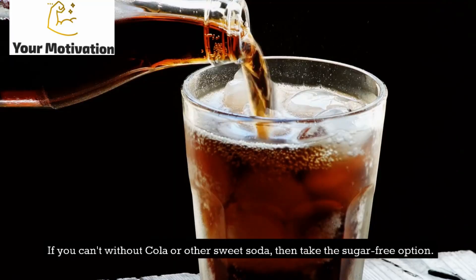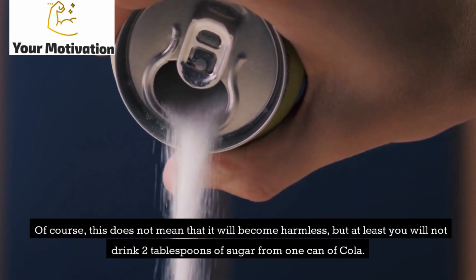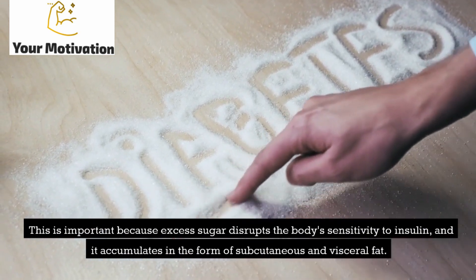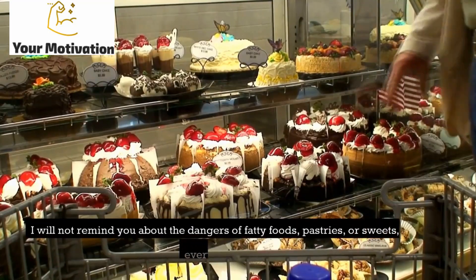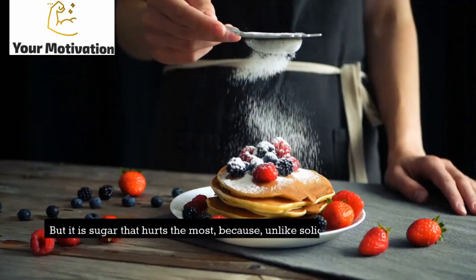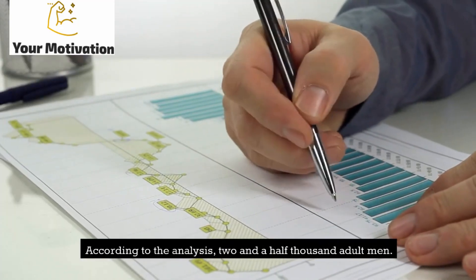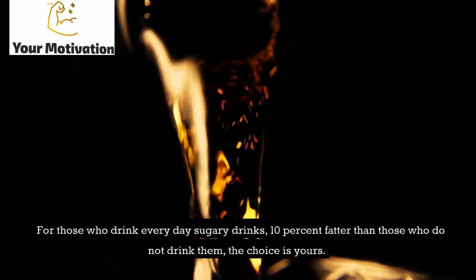If you can't live without cola or other sweet soda, take the sugar-free option. This does not mean it becomes harmless, but at least you won't drink two tablespoons of sugar from one can of cola. Excess sugar disrupts the body's sensitivity to insulin, and it accumulates as subcutaneous and visceral fat — constant nourishment for belly growth. According to an analysis of 2,500 adult men, those who drink sugary drinks every day are 10% fatter than those who do not.